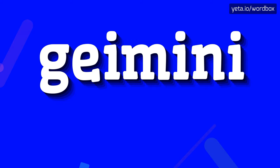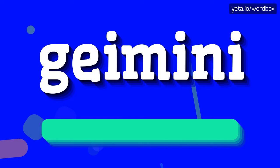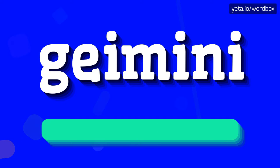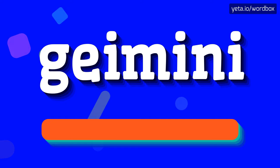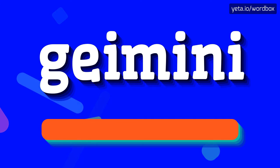Hi. Today I will show you how to pronounce this word. The pronunciation of this word sounds like: Gimini. I will repeat more slowly — Gimini. Gimini.